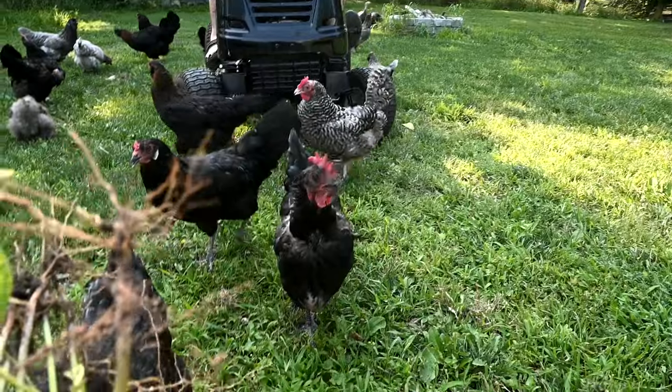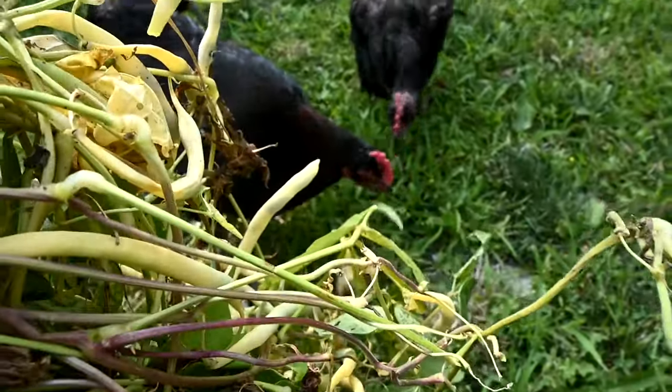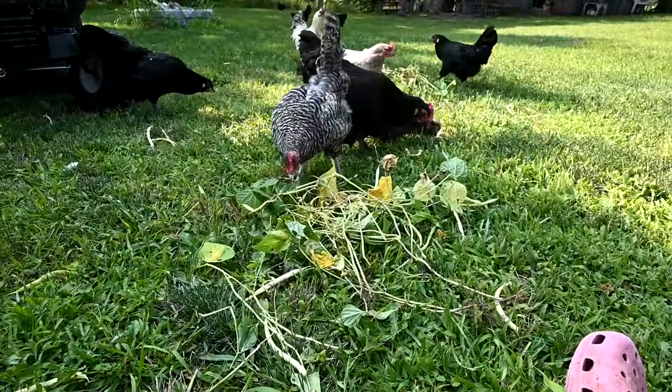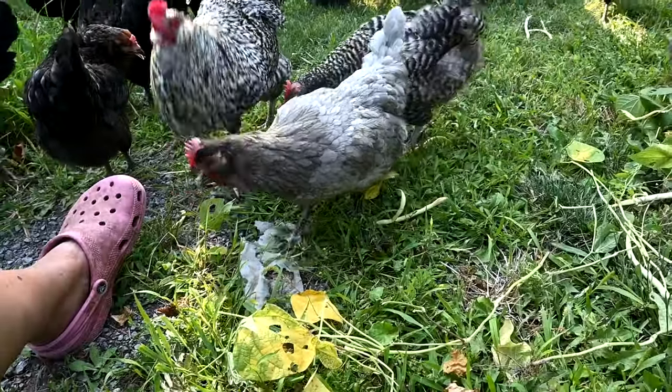My vegetables from the garden this year have been the best tasting I've ever had. The chickens like it — we'll come back tomorrow and see if they're eating them.